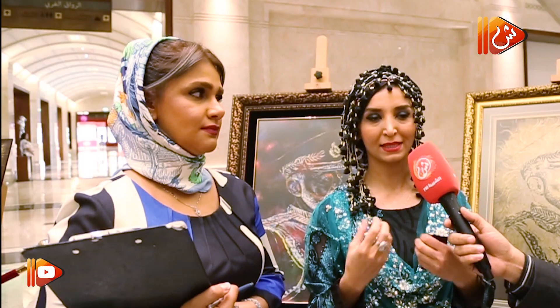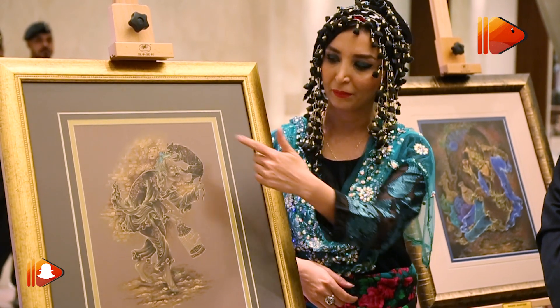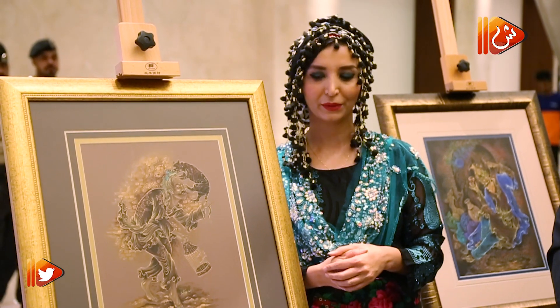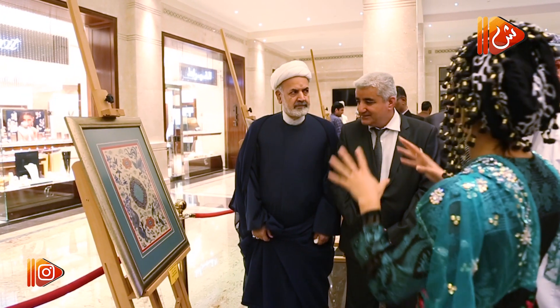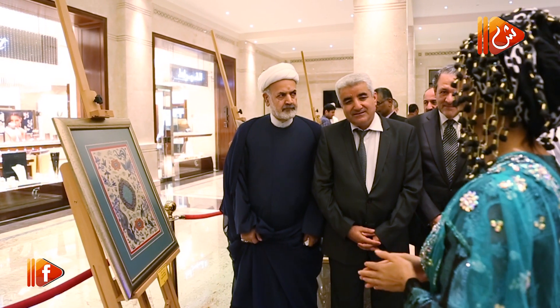Today, we have an exhibition here. It's about the Iranian traditional art — the old one and the modern one. I wanted to represent the Iranian traditional art. We have an exhibition today on the traditional art, which we call the miniature art. And this art is a contemporary art.